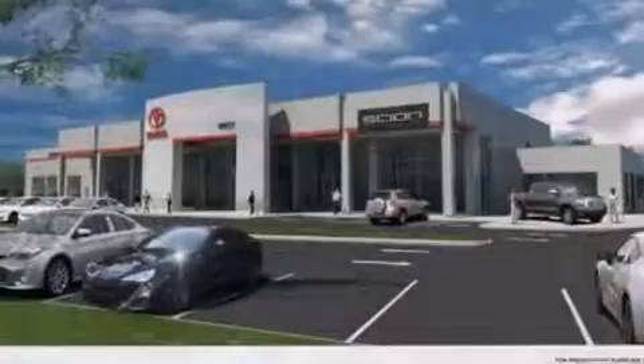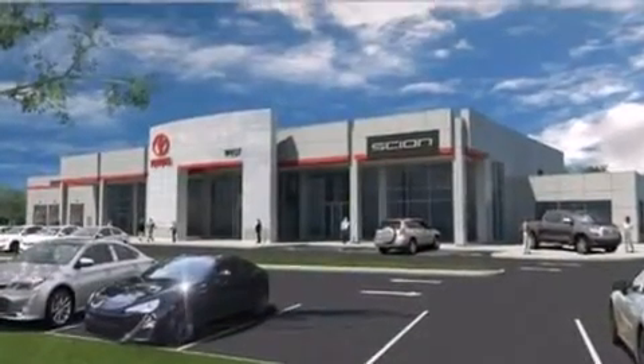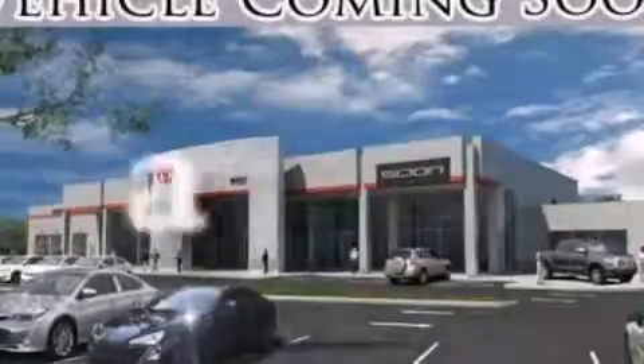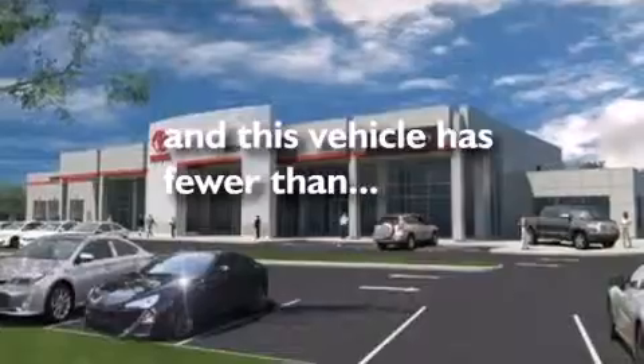Additional features include front side impact airbags, three-point rear seat belts, rear seat child-proof door locks, air conditioning, and this vehicle has fewer than 35,000 miles on the odometer.